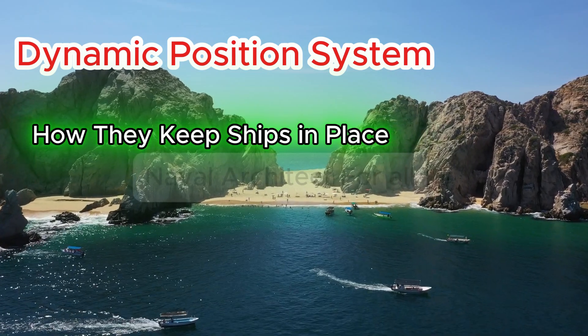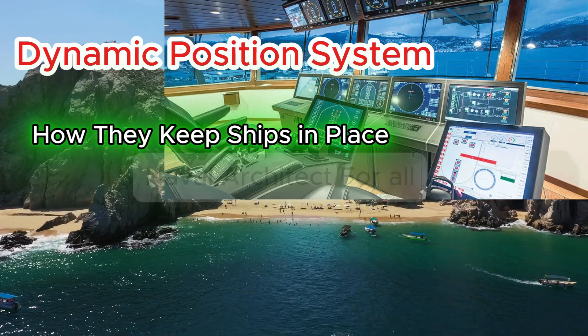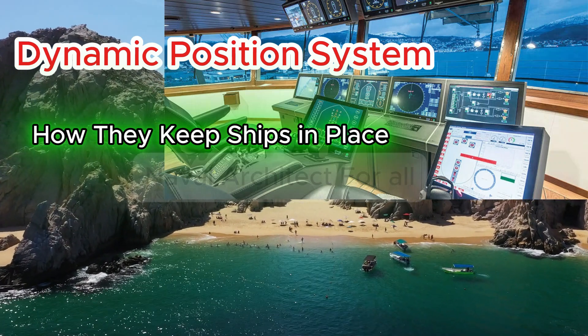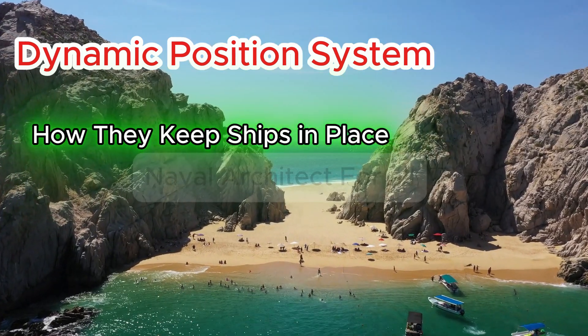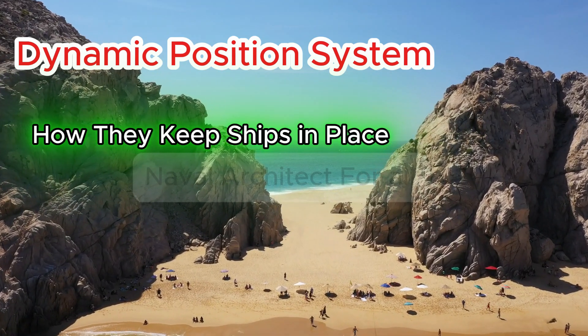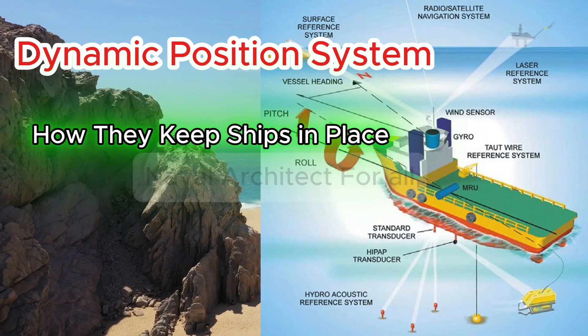Dynamic positioning systems — how they keep ships in place. Welcome to Ship Equipment Explained. In this video, we'll explore dynamic positioning systems, a high-tech system that lets ships hold their position even in deep water without anchors. Discover what they do, how they work, and why they're crucial for offshore operations.